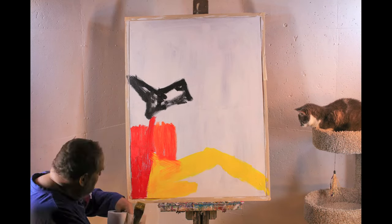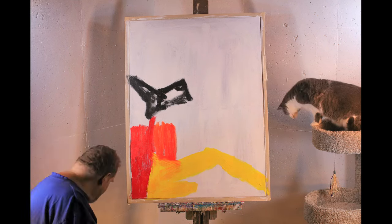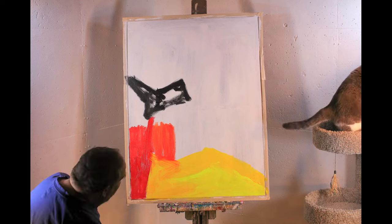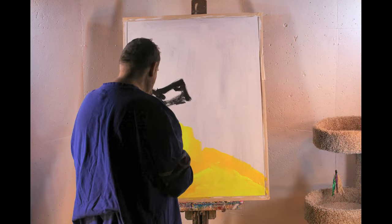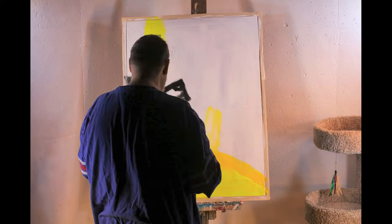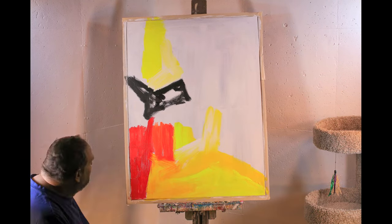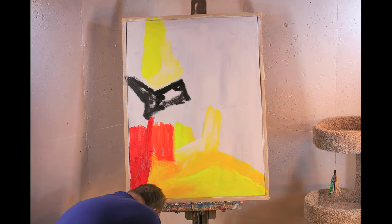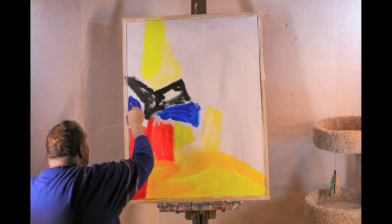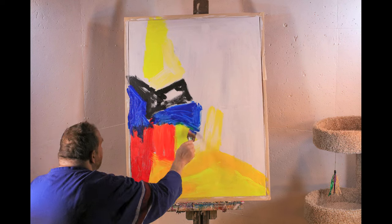I enjoy the paintings of Franz Kline. He's known mainly for his black and white works, but I like the paintings that he's done with some color in them. I think they're very expressive paintings. I like his black and white paintings also, especially the one that we have at the Albright Knox.